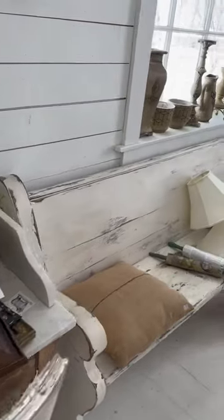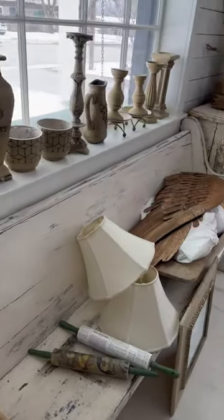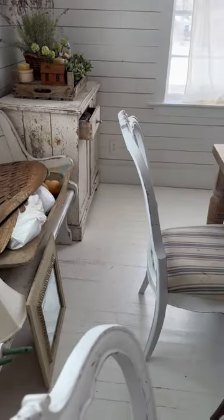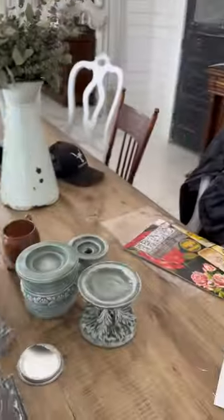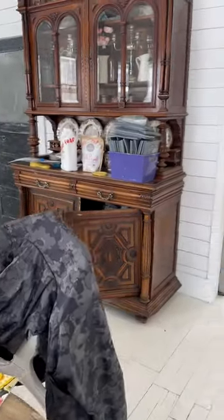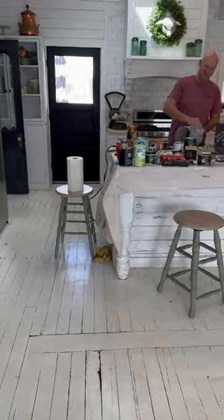I wanted to give you some behind the scenes of what it really looks like to be a thrift flipper. We have some projects that the waxes are curing on. I've got every single mold that I own out. My floor is, oh, bad.